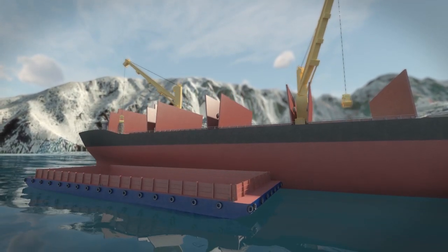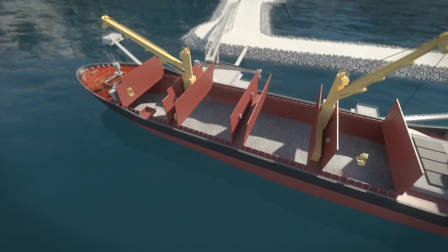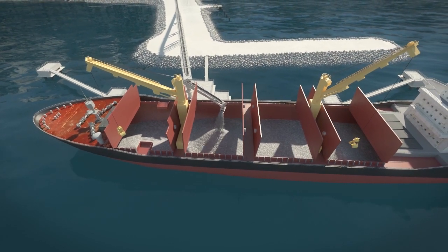Today, only geared bulk carriers can be loaded with the vessel's grabs from barges combined with the conveyor belt from the shiploader. The shiploader has a nominal loading capacity of 2,500 tonnes an hour.